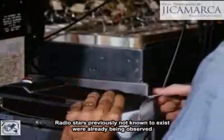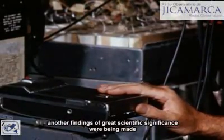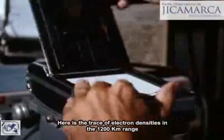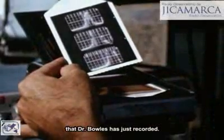Radio stars, previously not known to exist, were already being observed, and other findings of great scientific significance were being made before the system was complete. Here is the trace of electron densities in the 1,200-kilometer range that Dr. Bowles has just recorded.